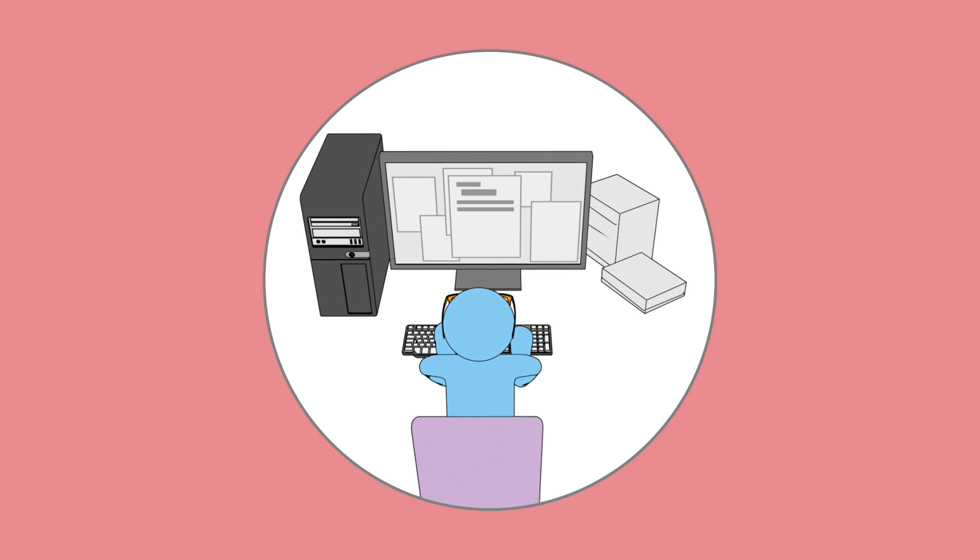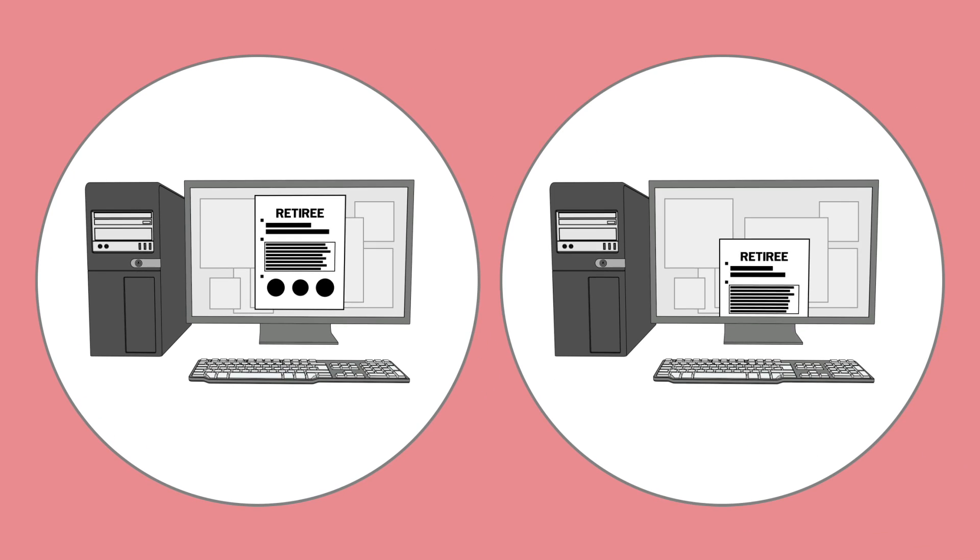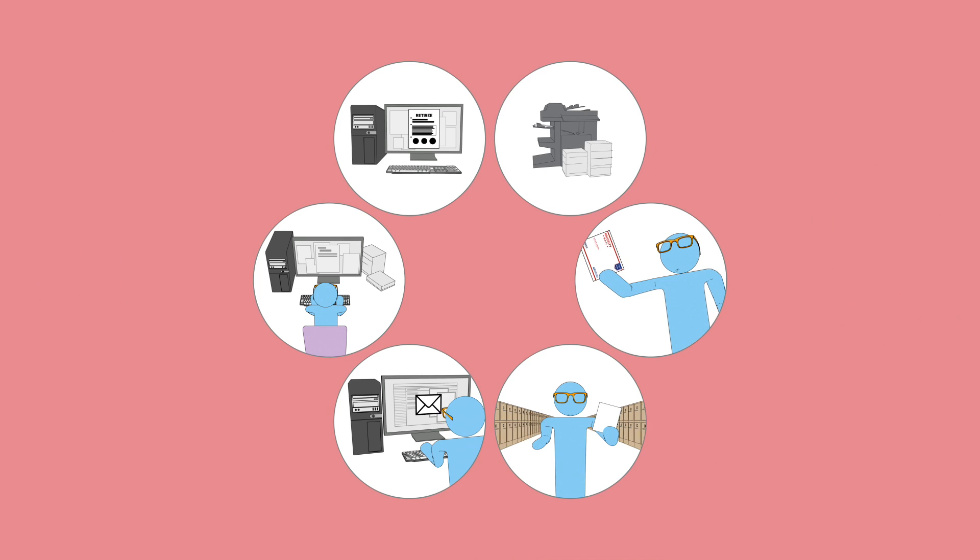Finally, the important information from that paperwork is keyed back into a computer by hand. The data is now digital again, after a paper-based process that lasted weeks.